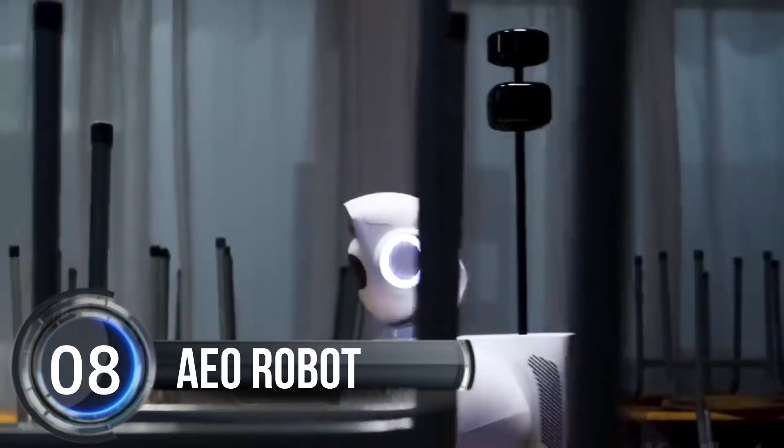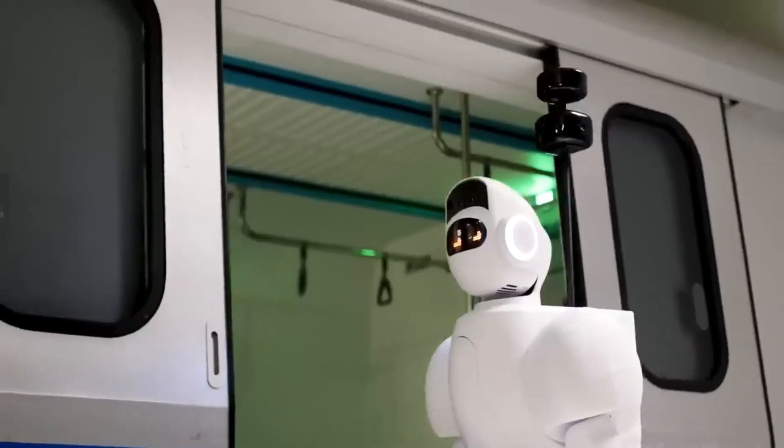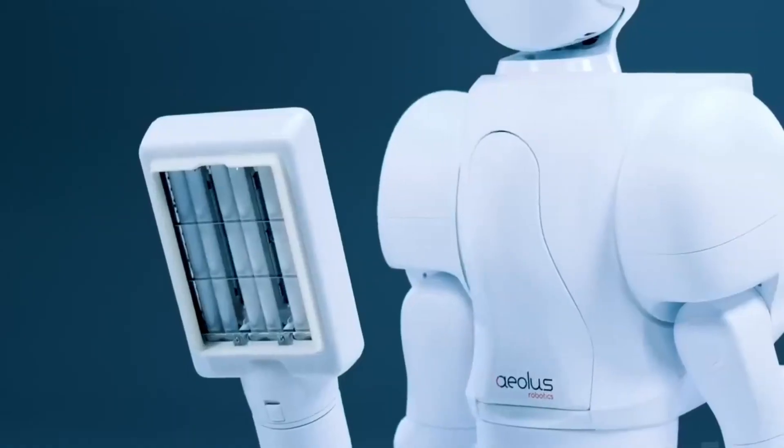Number 8. AEO Robot. Airless Robotics, a company that creates cool robots, just showed off their latest creation at a big tech event called CES. It's called AEO, and it's a robot that looks like a person with two arms.